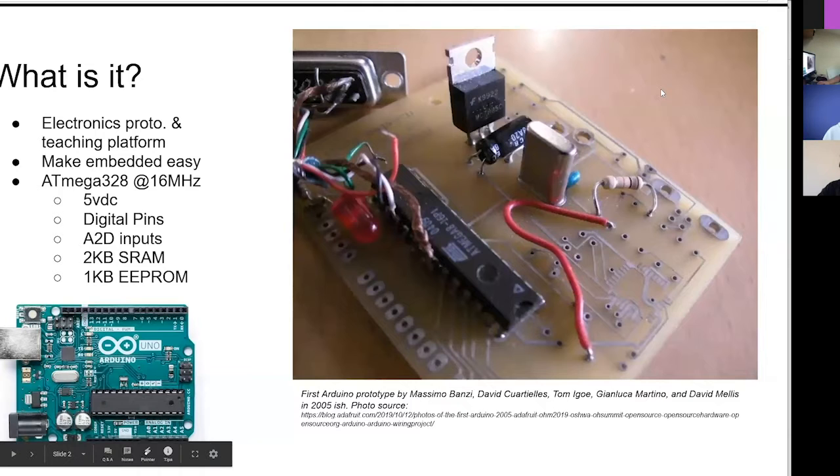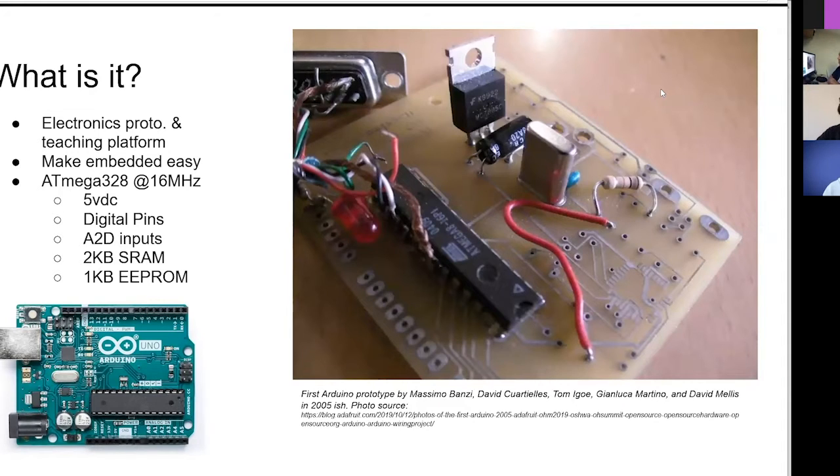Just as background on Arduino and what it is: Arduino is a small embedded computer - a microcontroller, the ATmega328 for the most common Arduinos - running at 16 megahertz, with 2 kilobytes of SRAM and 1 kilobyte of EEPROM for program and more permanent storage. This picture is, I think, the actual first prototype Arduino. You can see it looks like it was milled by a small CNC router jig, not necessarily a complete printed PCB.